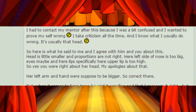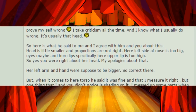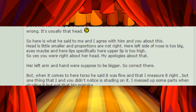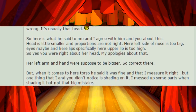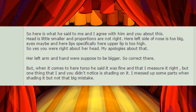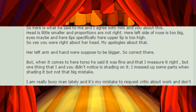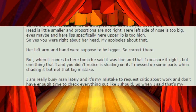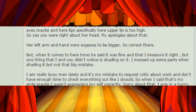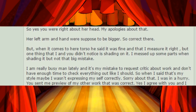So here is what he said to me, and I agree with him and you about this. Head is a little smaller, and proportions are not right. Here, the left side of the nose is too big, eyes maybe, and her lips specifically — her upper lip — is too high. So yes, you were right about her head. My apologies about that. Her left arm and hand were supposed to be bigger, so correct there.